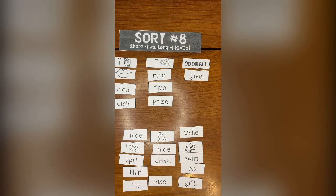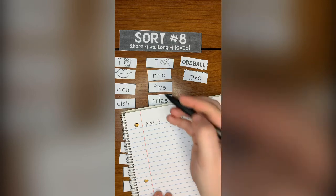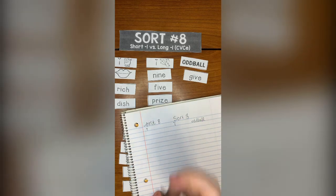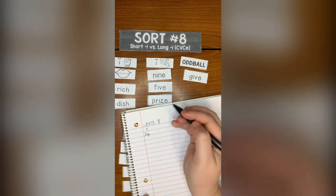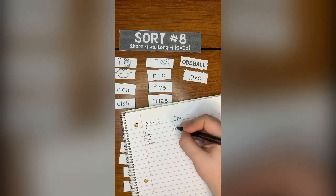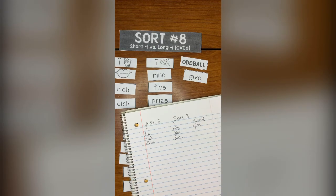Once you're all done with your whole sort and have everything placed into their categories, as usual we will record our sort. This is sort eight. You might write in print — that's totally fine. I'm going to put my headings: short I, long I, and oddball. Remember, this is just one of the five activities that you can upload into Canvas, so you have plenty of activities to do each day. I'm writing out: lip, rich, dish under short I; nine, five, prize under long I; and then my oddball — give. Remember to save your words in your Ziploc bag so that you can practice this sort again tomorrow.